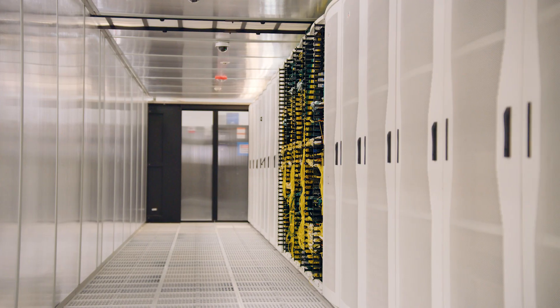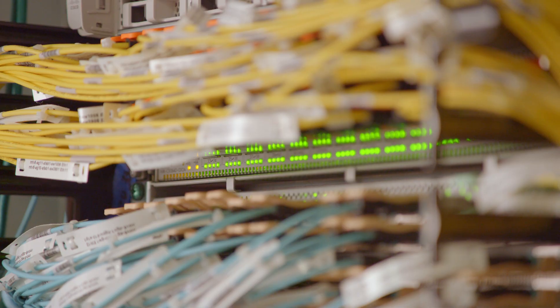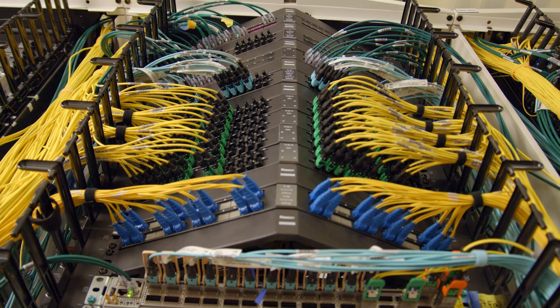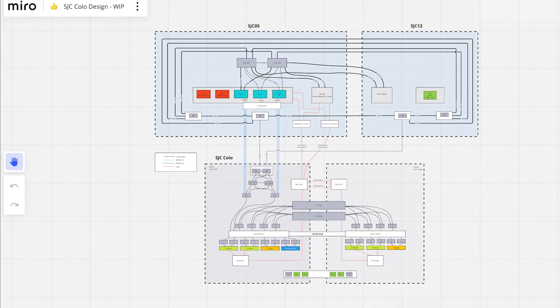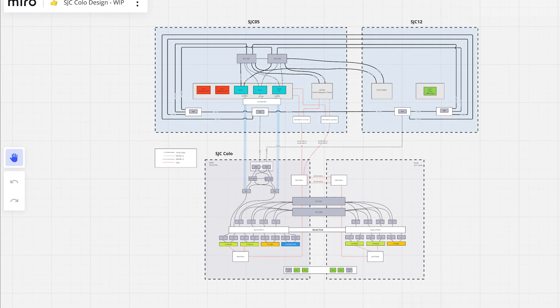We built the AI infrastructure in a separate facility and replicated the data from the existing production data centers to this facility where we house the AI infrastructure. You have to bring the data to the AI, and it needs to be high throughput and low latency — you want the data right there so that it can be processed immediately.